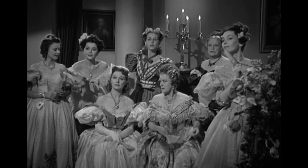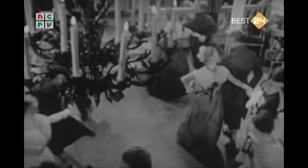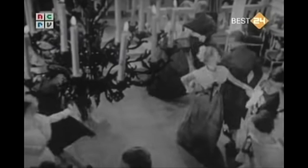The trend of costumes not quite belonging in the setting of the film continues in the 1961 Dutch miniseries De Vier Dochters Bennett, or The Four Daughters Bennett. It's hard to say exactly what period is being emulated in this adaptation, but I would place it at approximately the 1850s. While it doesn't seem as though the reasoning behind this anachronism is as developed as it was for the 1940 Pride and Prejudice, it shows an interesting trend, especially as we look at the developments of costumes in later adaptations.